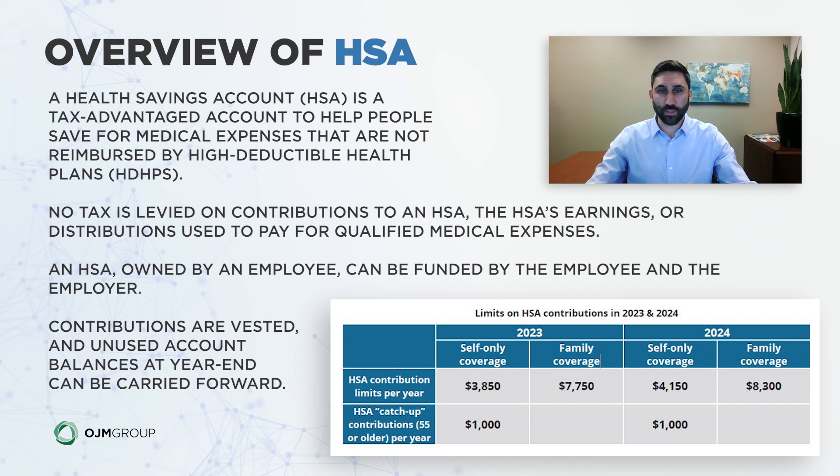An HSA is typically owned by an employee, but it can also be funded by both the employee and the employer. Typically, we'll see an employer put $1,000 to $2,000 into an HSA account for their employees, and the employees can fill up the difference. Contributions are 100% vested, and unused account balances at year-end can be carried forward.